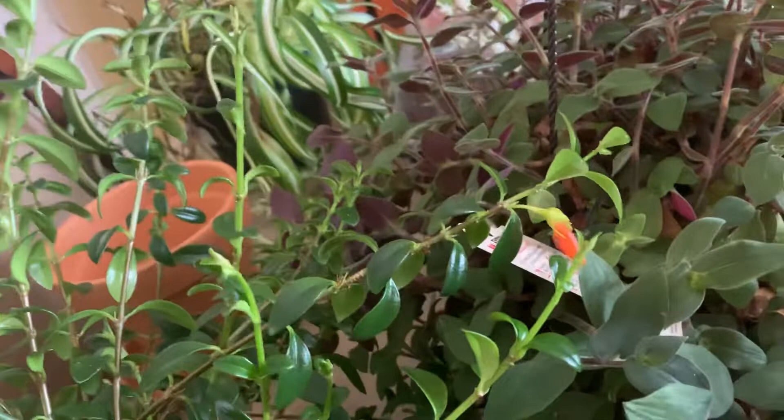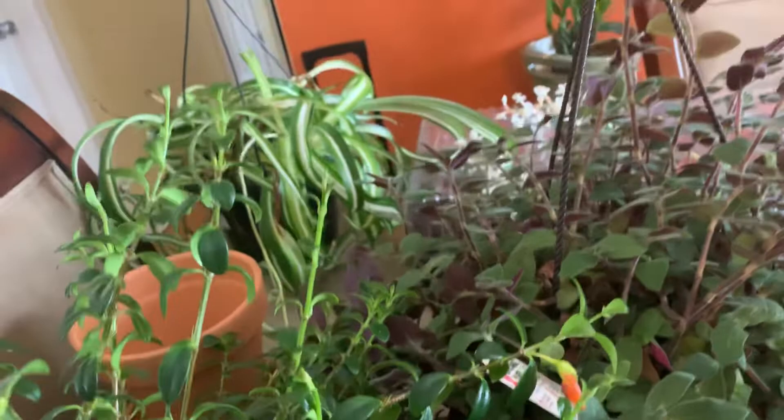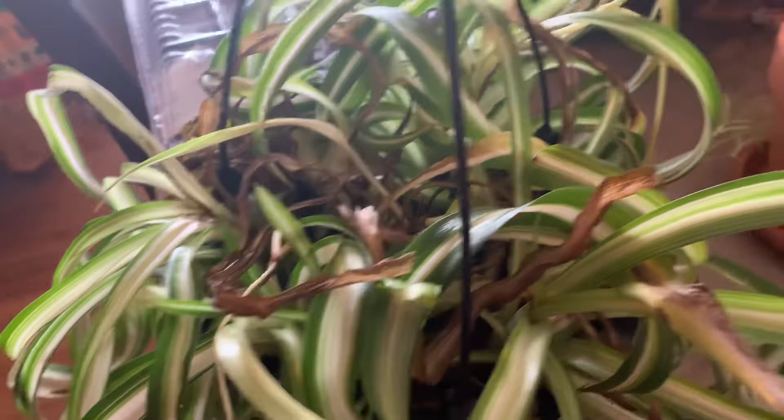And my spider plant over here — if someone can tell me what's going on with her. She's dying slowly. I don't know what I'm doing wrong. She's just dying.